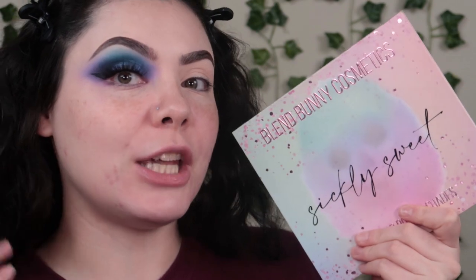Wait until you guys see the up close of this one because she is a mind blower. I let my oldest — he's gonna be eight here soon — I let him kind of pick a couple of my eyeshadow palettes. I wanted to see what he would pick. The first one he picked was the Blend Bunny Sickly Sweet Palette. I feel like this is a beautiful companion palette. So I had him pick a second palette, and he picked the Nomad Royal Europe Palette.